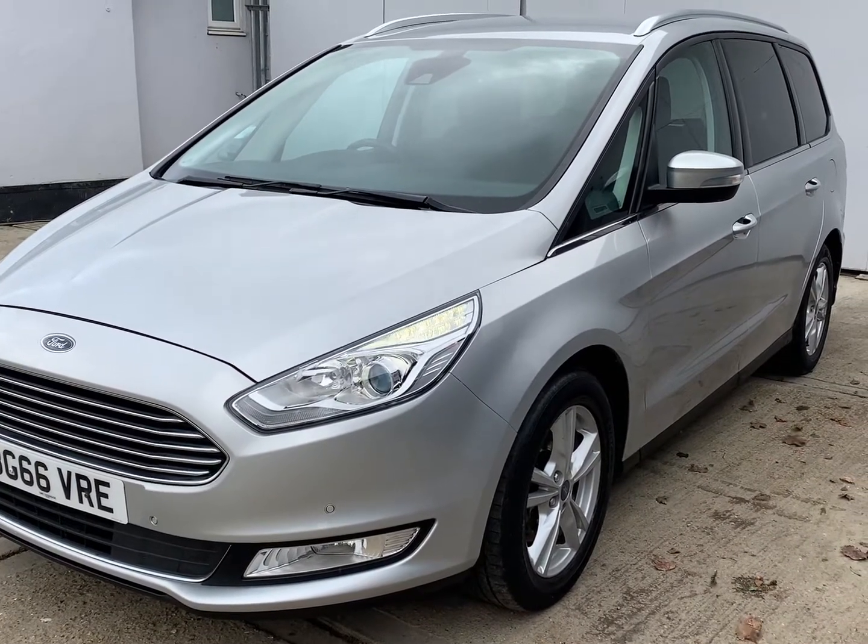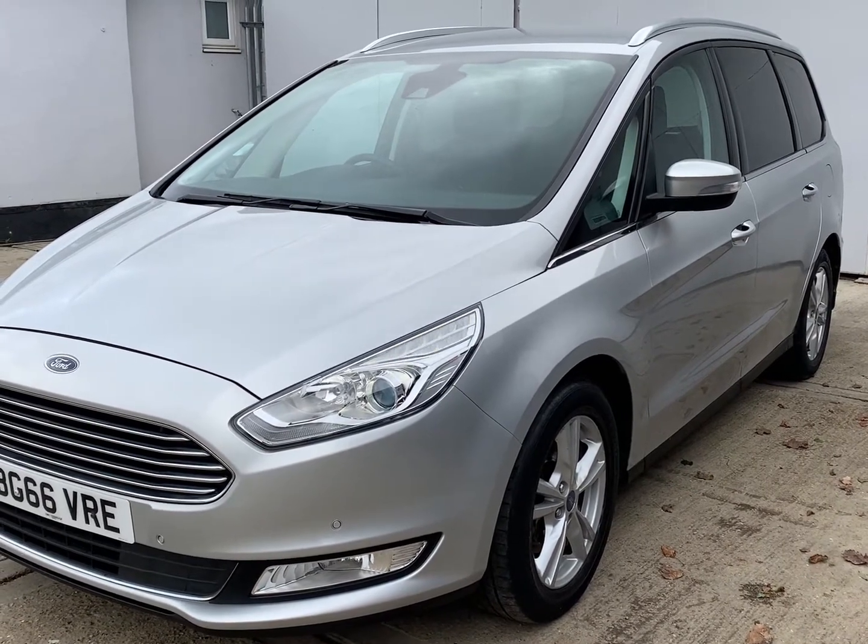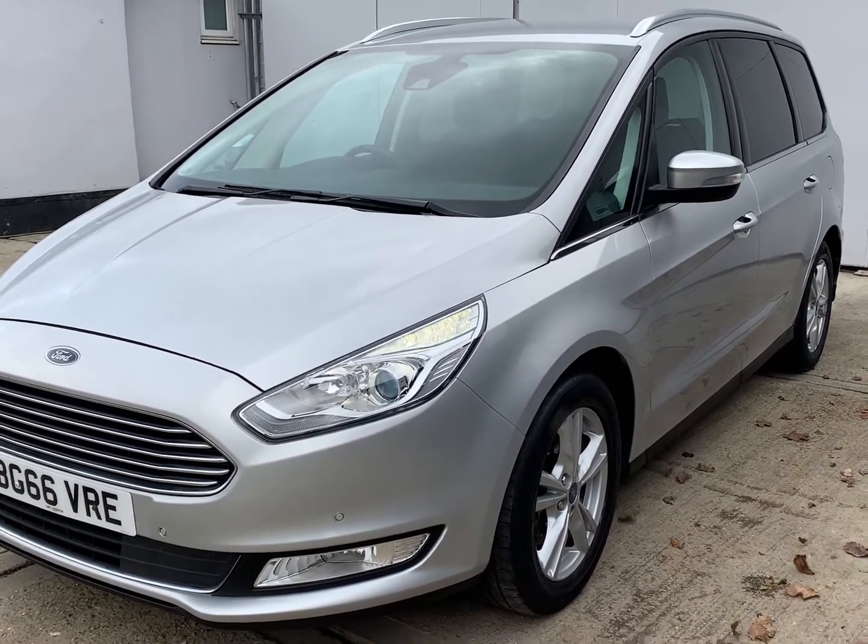Welcome to Barker's Used Cars and our latest video for this Ford Galaxy. This is the 2 litre TDCI Titanium 6 speed automatic.